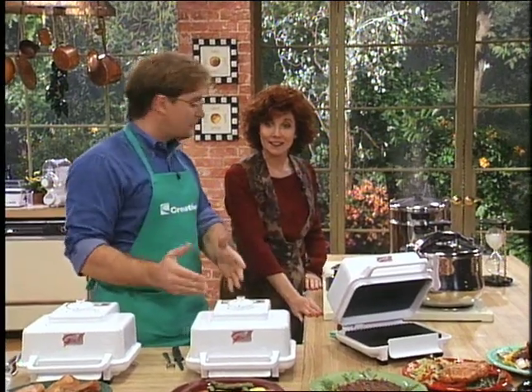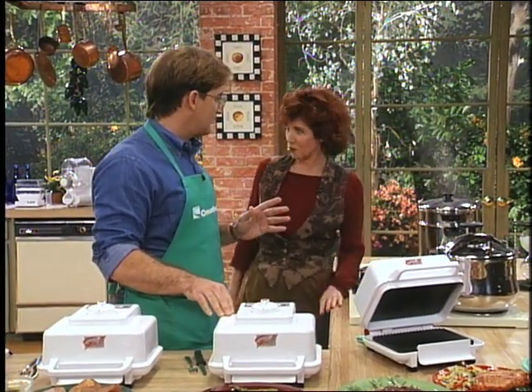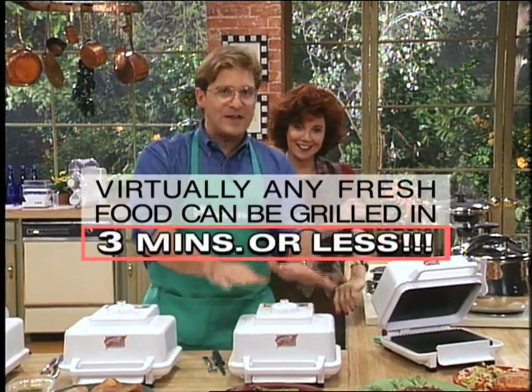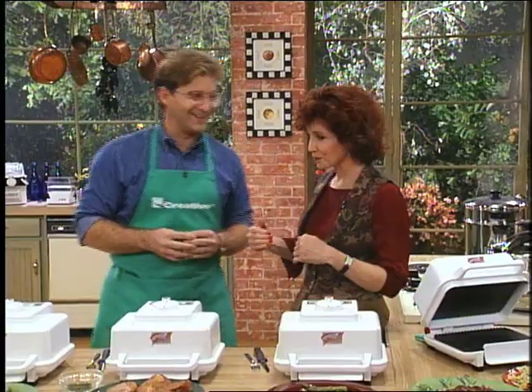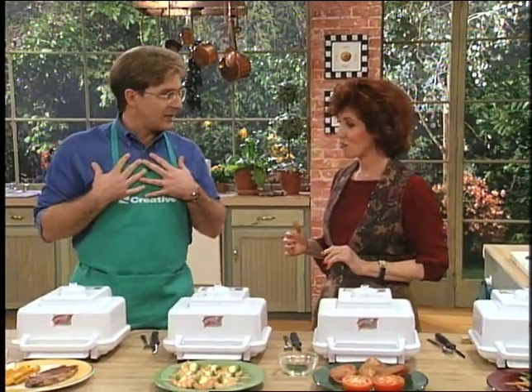Virtually any fresh food that you cook in the Grill Express will be completely ready and grilled in under 3 minutes. But Joe, I have every single appliance known to man in my kitchen, and any of them that say they can cook food fast ruins the quality of the food. You obviously don't have a Grill Express in your kitchen. No, I don't.